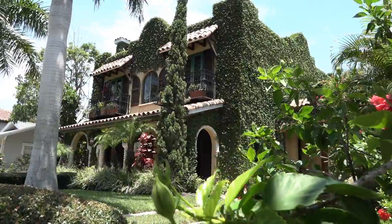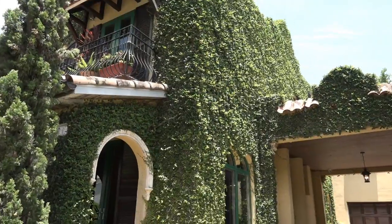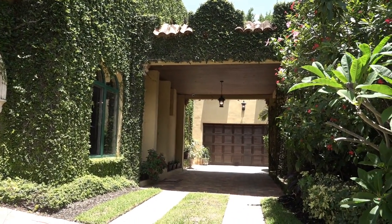Welcome to this Spanish Mediterranean home that's just filled with charm and grace. If you're a discriminating buyer, this is truly the home for you. Many of the walls of this home are covered with bougainvillea and ivy, and between them, the porte-cochere and the detached garage, they really reflect the grace of the home.